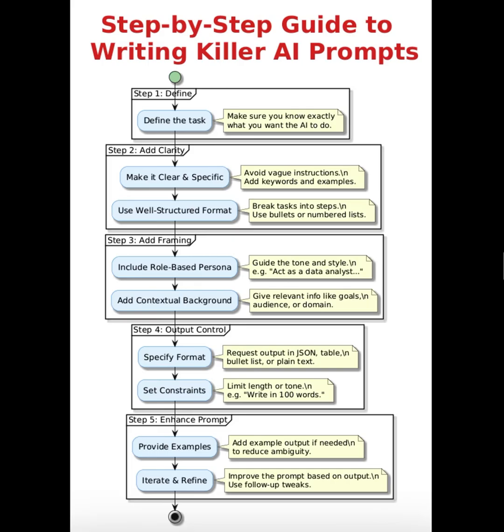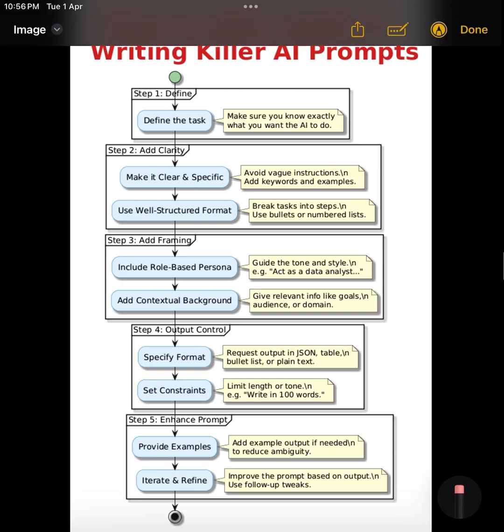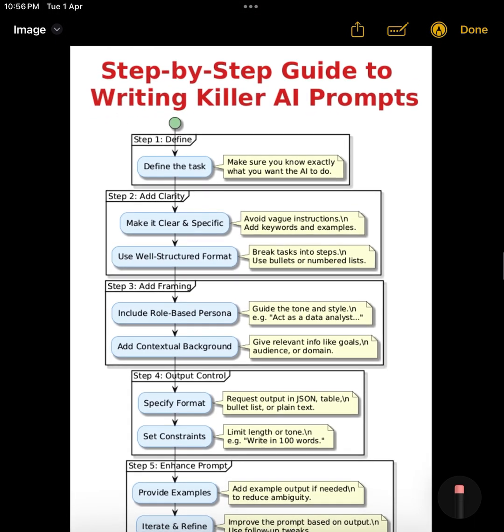Have you ever felt like ChatGPT just doesn't get what you're asking? Like the answers are too broad, not quite what you wanted, or just off? Here's the truth: it's probably not the AI. It's your prompt.